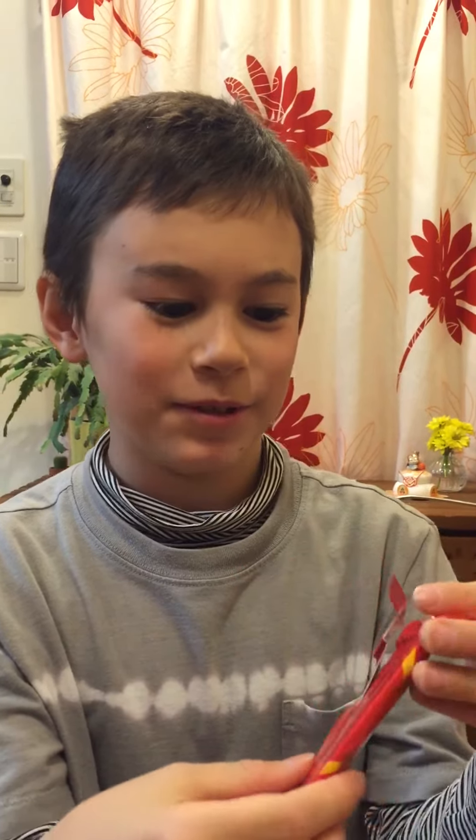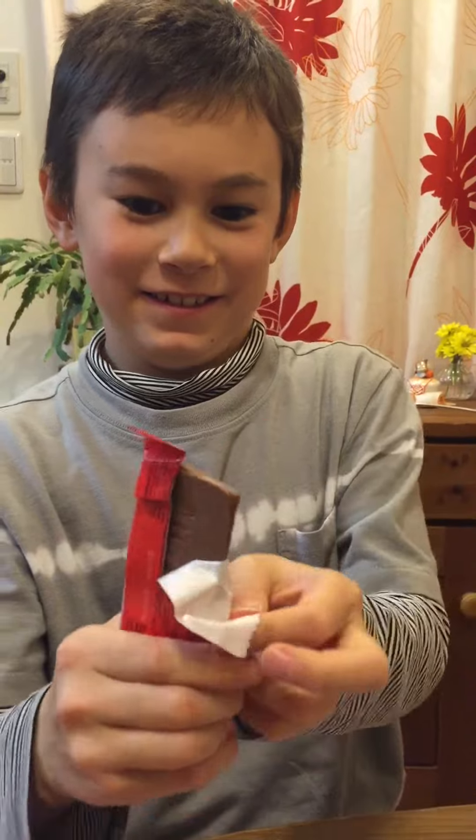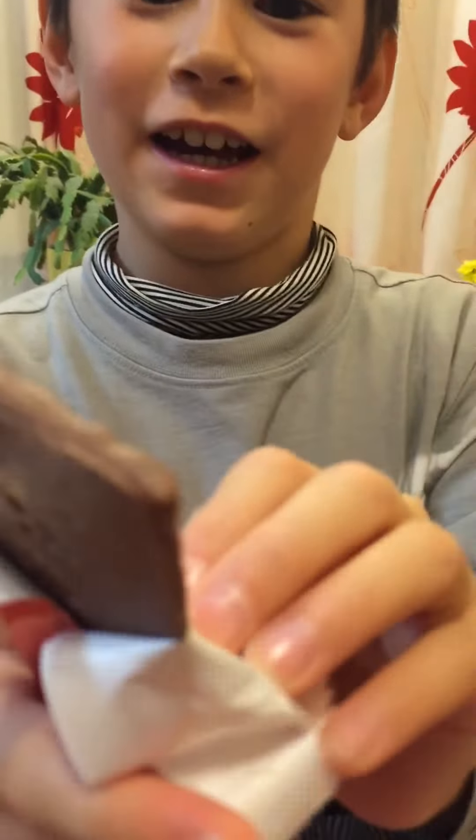How are you supposed to open this thing? Very flat.